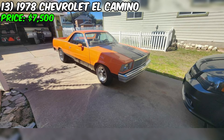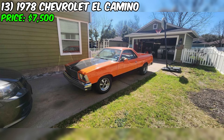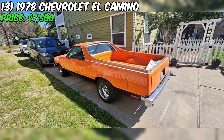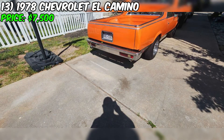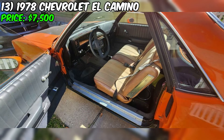The 1978 Chevrolet El Camino, currently listed for sale on Facebook Marketplace at $7,500, is a classic pickup truck that combines the utility of a truck with the style and comfort of a car. This El Camino is a running and driving project vehicle with some room for improvement. Under the hood, it's powered by a 350 small block Chevrolet engine known for reliability and performance potential, paired with a TH350 automatic transmission. The exterior is finished in an eye-catching orange color, while the interior features a gray color scheme. Notably, this El Camino does not have air conditioning — the seller clearly states it lacks a compressor, evaporator, lines, and condenser.